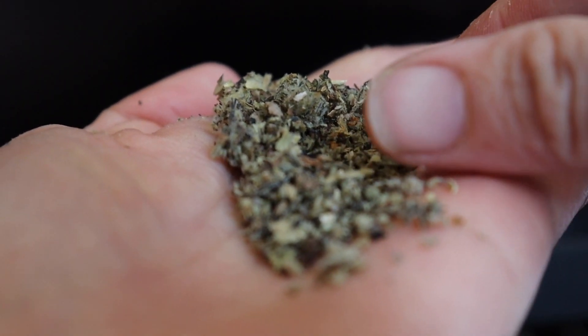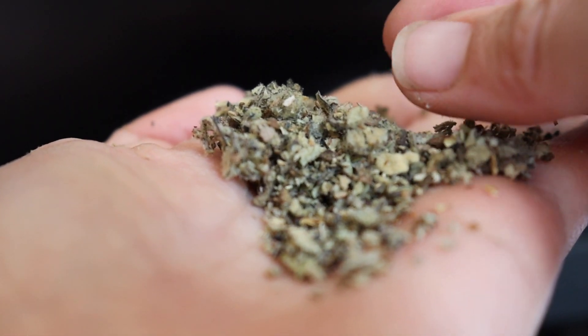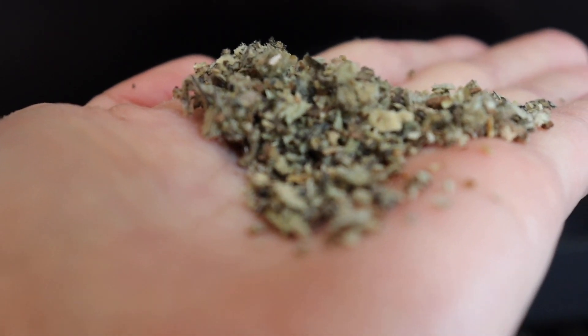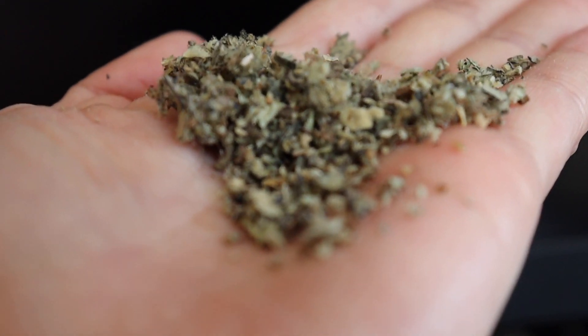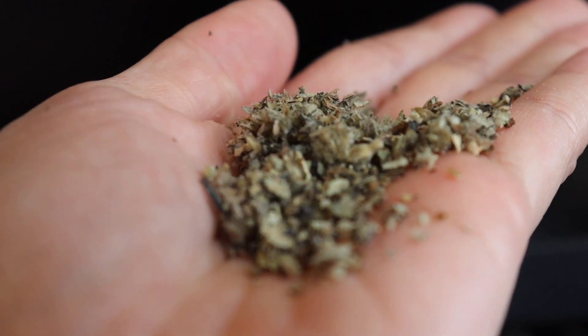Let's take a close-up view of some mullein. You can see it's mostly leaves here, maybe a few pieces of stem. Once it's crushed up and dried, it doesn't look that much different from something in your spice cabinet — maybe similar to oregano. The smell is very subtle, just slightly herby and green. That's what it looks like.